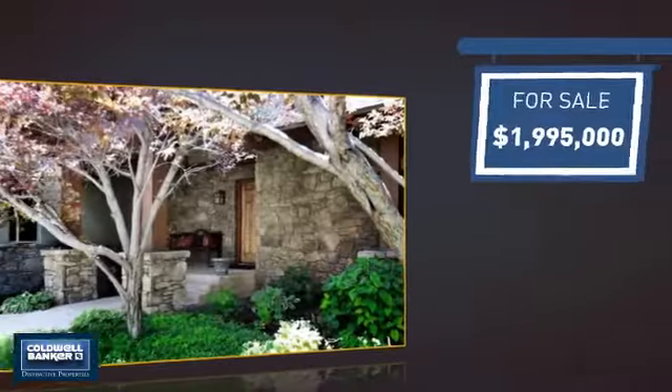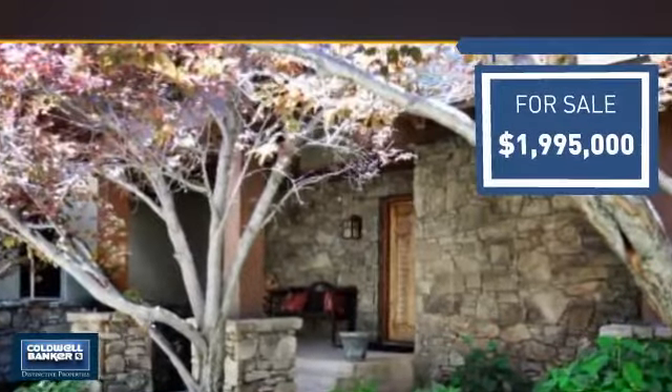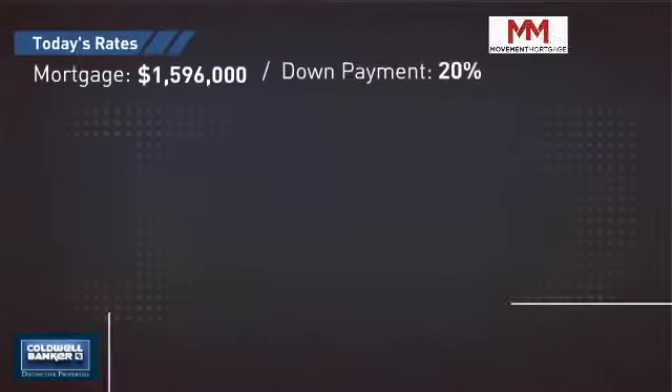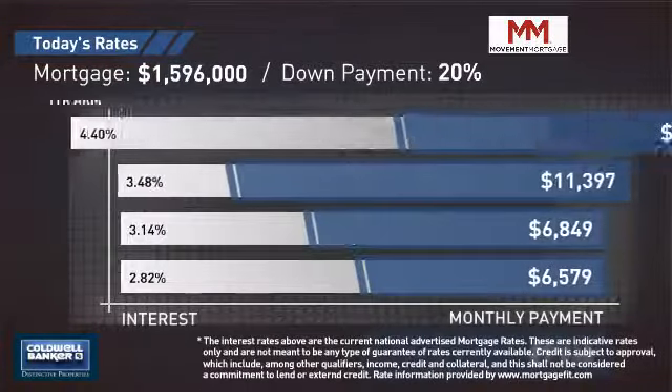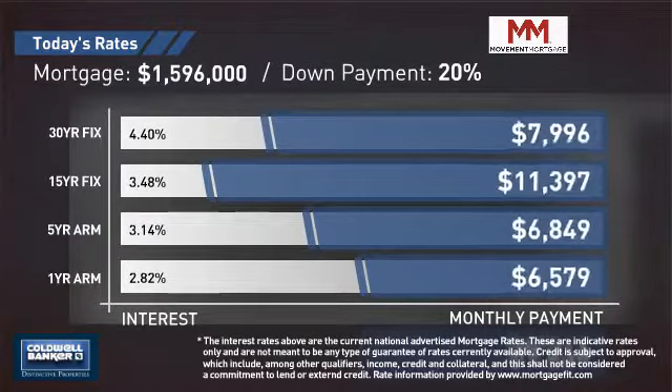Currently listed at just under two million dollars, it offers an excellent value for the area. If you're thinking about getting a mortgage for this property, you could be looking at these options with regards to current interest rates and monthly payments.